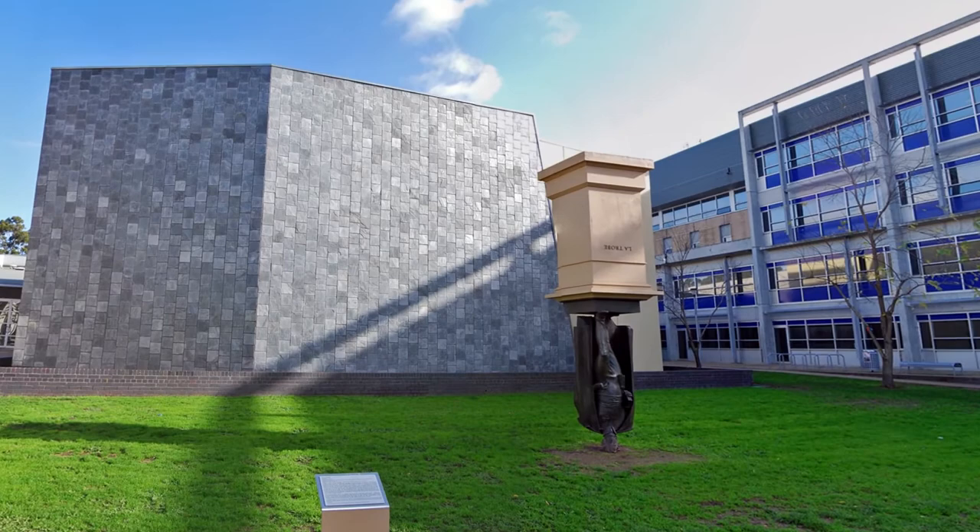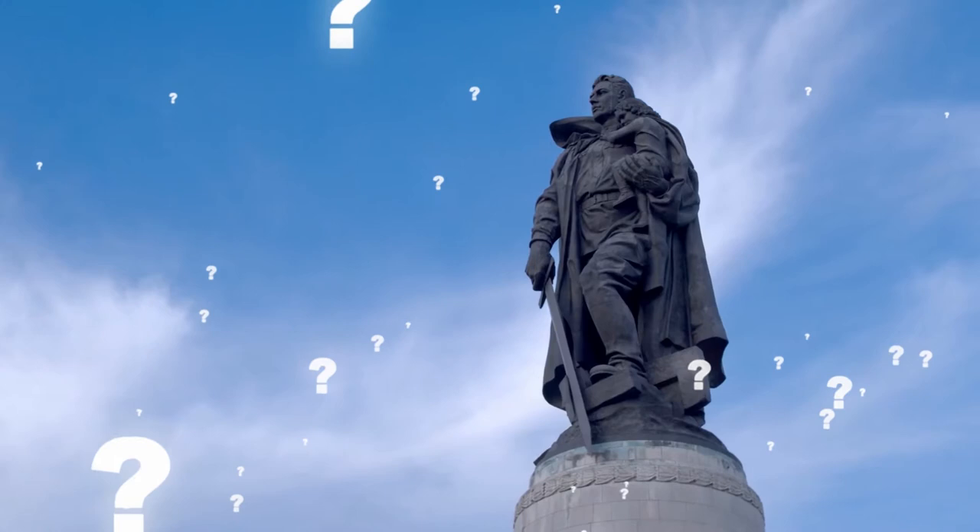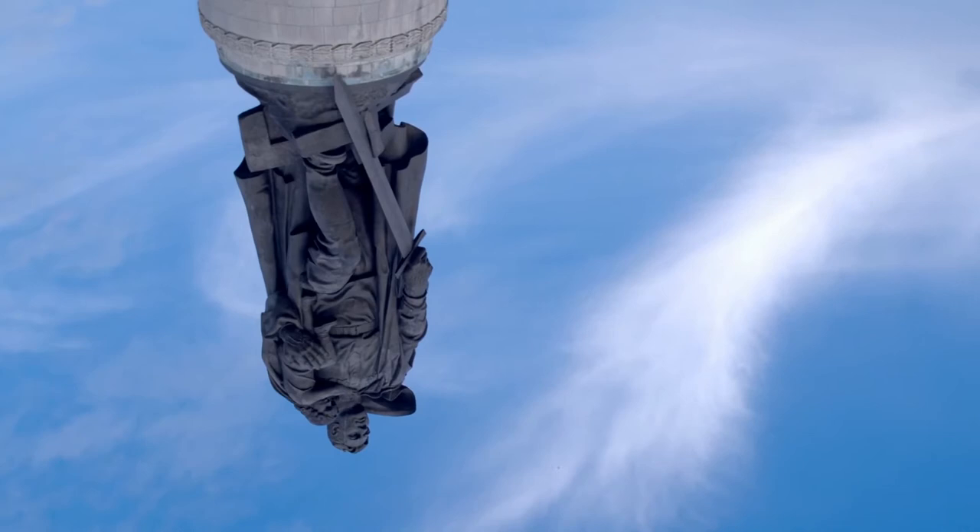But even with that, it's still a very odd statue, wouldn't you say? If you had a statue made of yourself, what would you want on it to make it special? Would you try to make it funny or serious? And would you put it upside down? Tell me your thoughts in the comments below. Then remember to subscribe to The Biggest, if you haven't already, for more strange and funny videos just like this one.